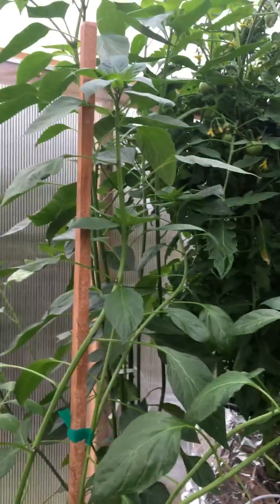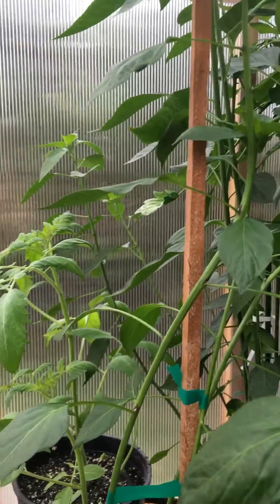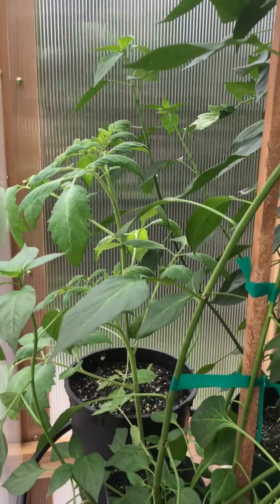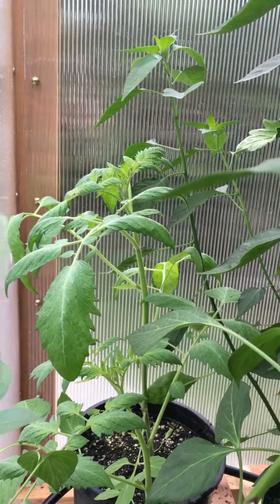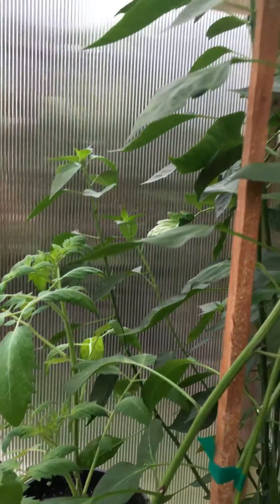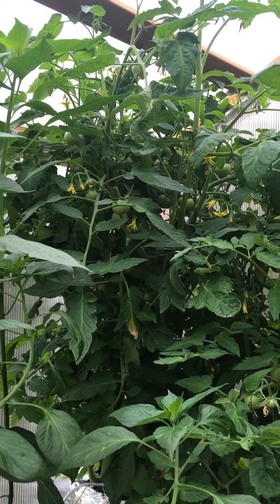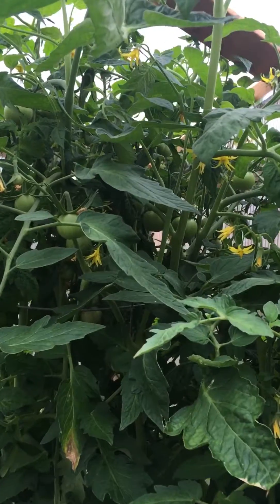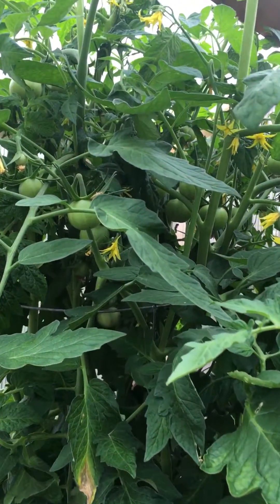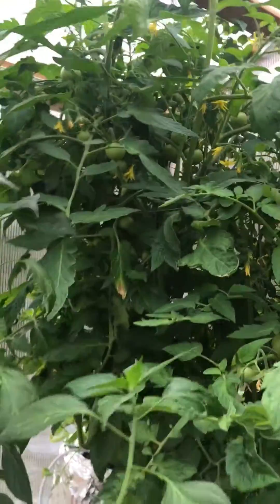Quick greenhouse update since the last video — plants have grown quite a bit. The grape tomato plants have really grown and have been transplanted. The tomato plants have bloomed and started fruiting on a pretty large scale. You can see just how many tomatoes are on this one plant; it's hard to even count them all.